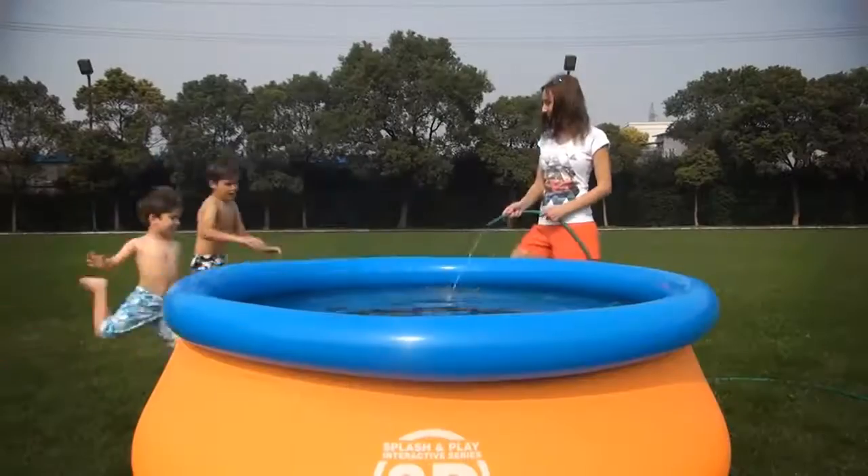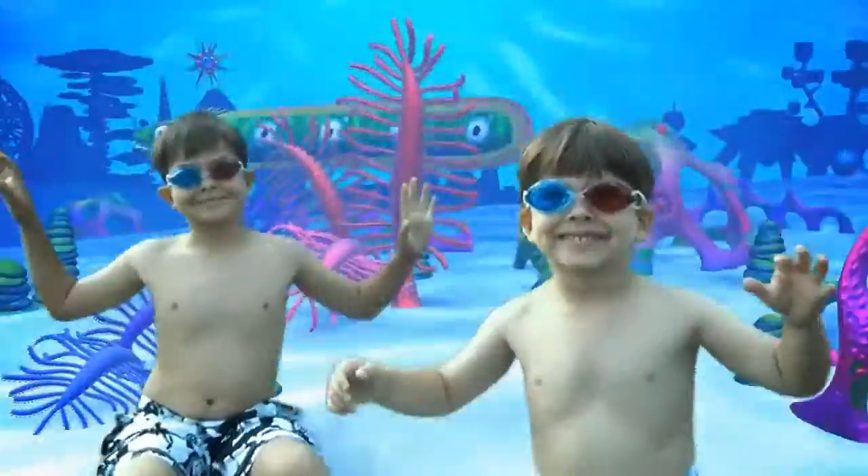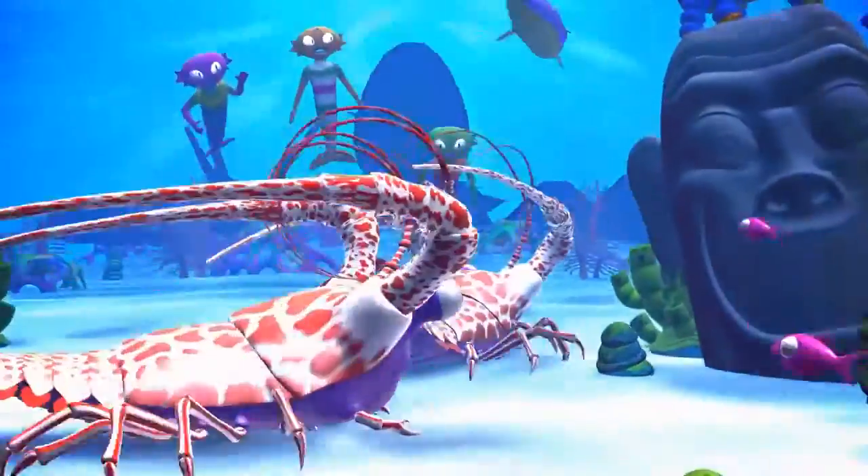Splash into summer like never before. Grab your stereoscopic dive goggles and prepare to enter a panoramic 3D world filled with fun, friendly creatures, and endless mysteries to explore. Who knows what you'll find?